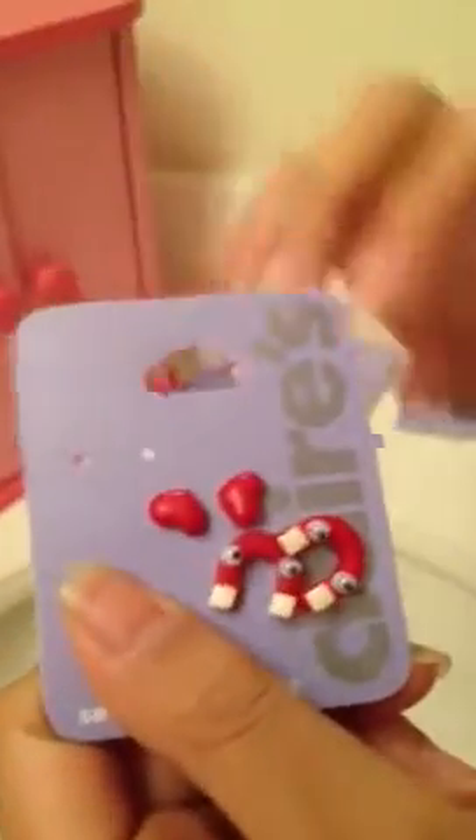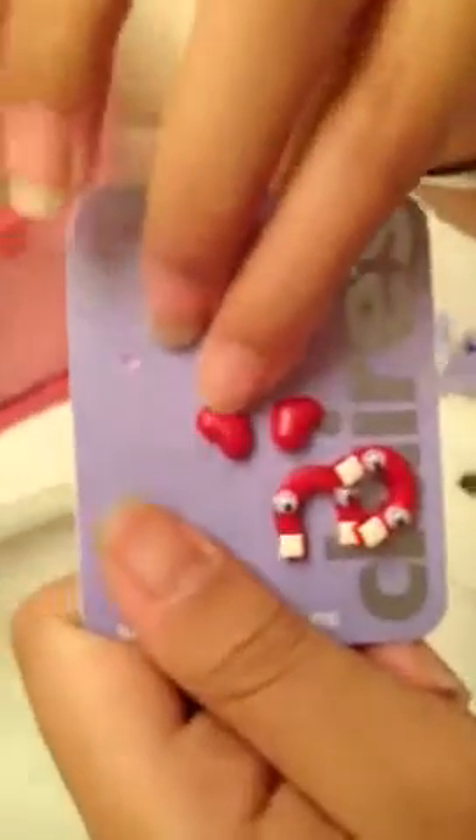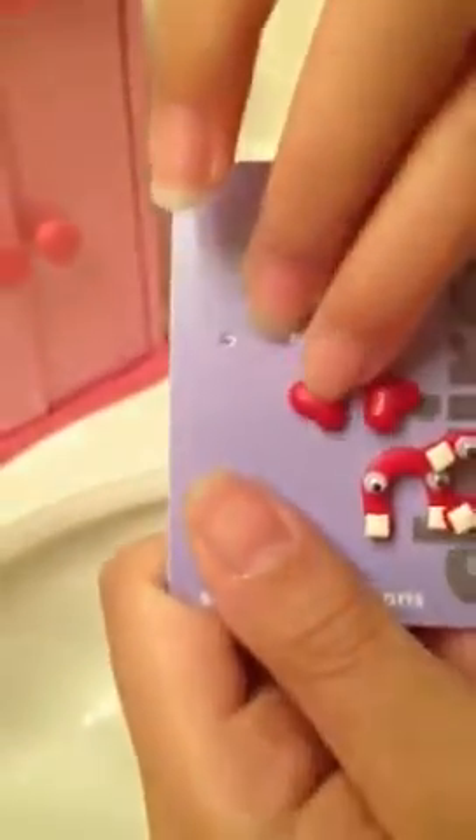So this one is like some sort of magnet thing. This one is supposed to have duckies here, but I think it's like downstairs or something. And here are the heart ones and magnet ones with googly eyes. So that's all the earrings we have.